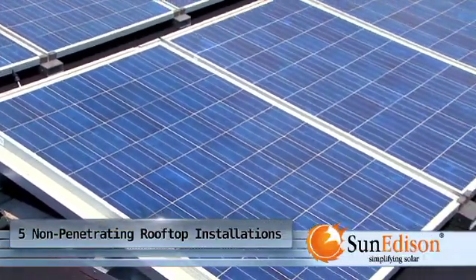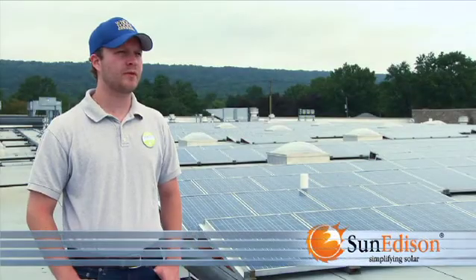We like SunEdison's racking structures because what they do is they minimize the number of roof penetrations on our roofs. Everything from maintaining the roof warranty and really being able to maximize solar production on the roof. The racking systems are critical for the deployment of our program. The non-penetration performance of the racking system and the tilt helps optimize the amount of sun energy we're going to retrieve.